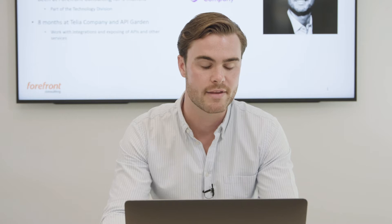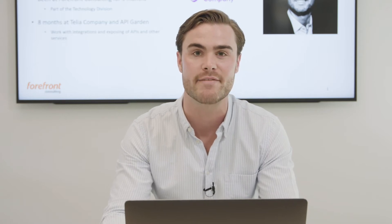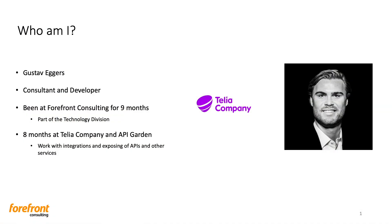Who am I? My name is Gustav Eggers. I'm a consultant and developer here at Forefront where I've been working for nine months. I'm part of the technology division here, and for the last eight months I've been at Telia Company and API Garden, where I work with integrations and exposing of APIs and other services through our API platform.